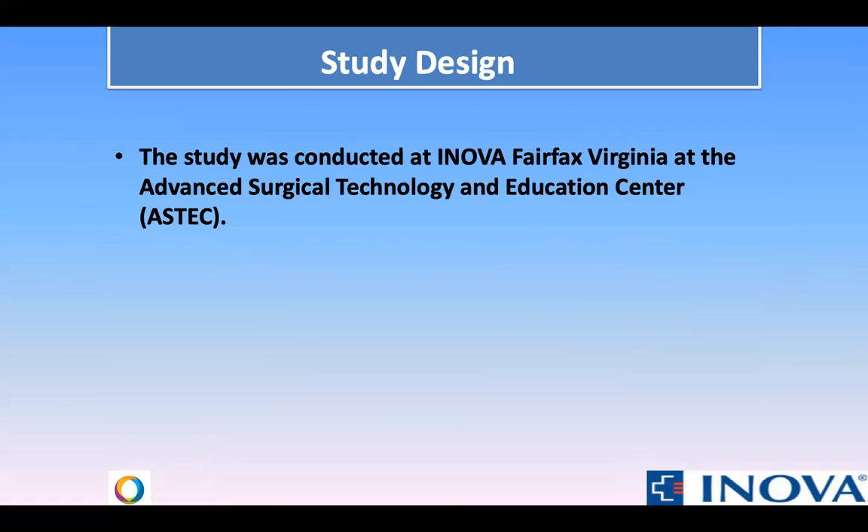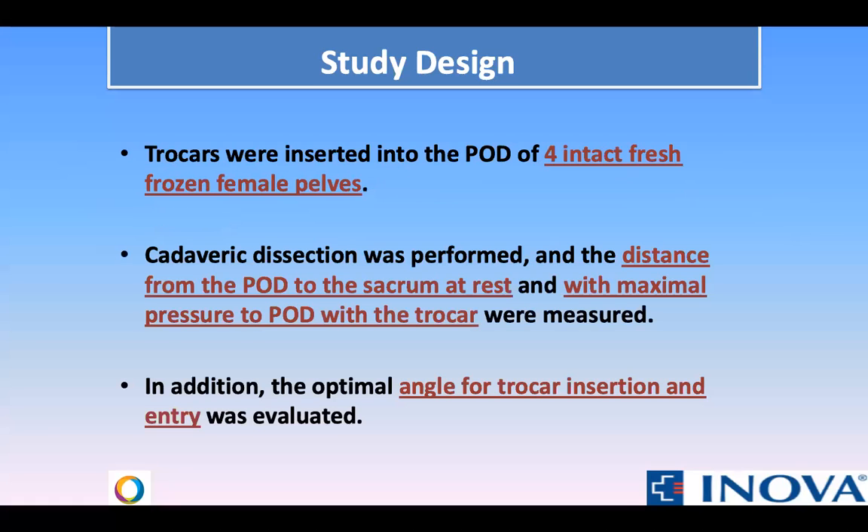The study was conducted at Inova Fairfax, Virginia. Trocars were inserted in the pelvis of four intact, fresh, frozen cadavers. Cadaveric dissection was performed and the distance from the pouch of Douglas to the sacrum at rest and with maximal pressure to the pouch of Douglas with a trocar were measured. Additionally, the optimal angle for trocar insertion and entry were evaluated.